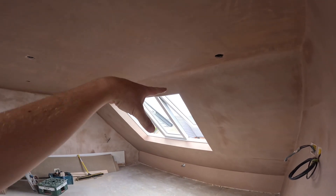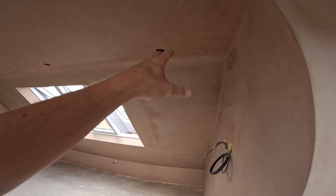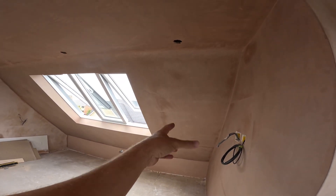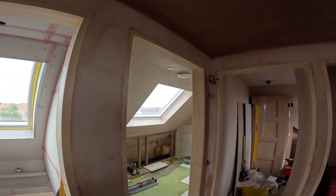What I always like is when the plasterer rounds the edges - it just makes it look so much nicer. It is a preference and we do ask the clients if they want it nice and straight, but most people paint the ceiling and that surround all as one colour, and it actually just looks really nice.